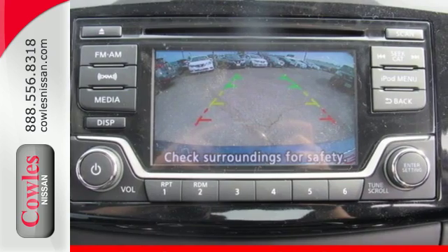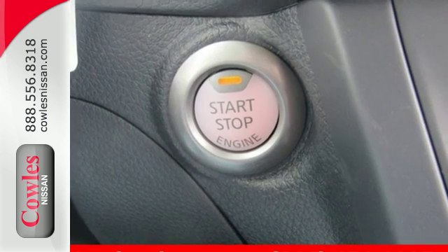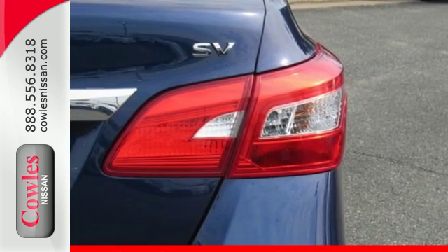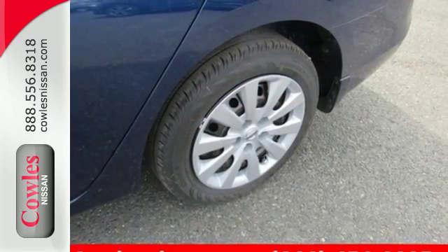You get flexible fun with 60-40 split fold-down rear seats, Bluetooth, auxiliary audio input, and USB port. Stay the course with vehicle dynamic control with traction control system, and enjoy the ultimate payoff for all those long hours. You've earned it.